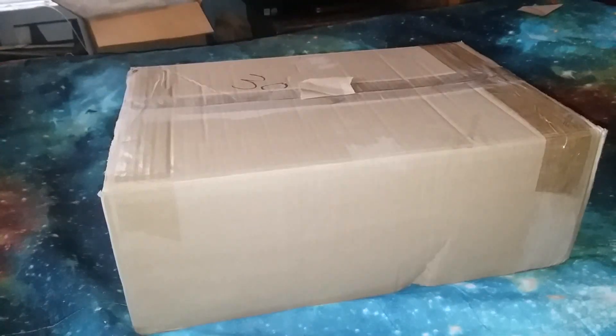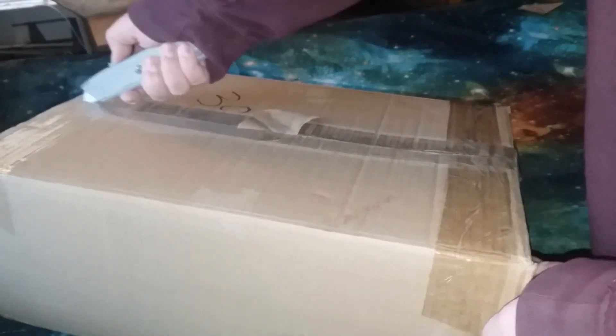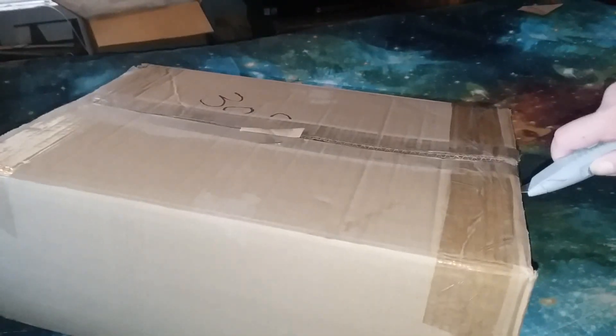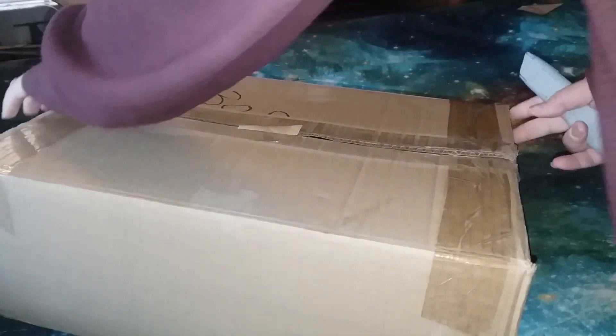Not sure why it was in brown paper. A little damage there. The seller didn't say if it had a hard drive or not. I'm guessing it doesn't.